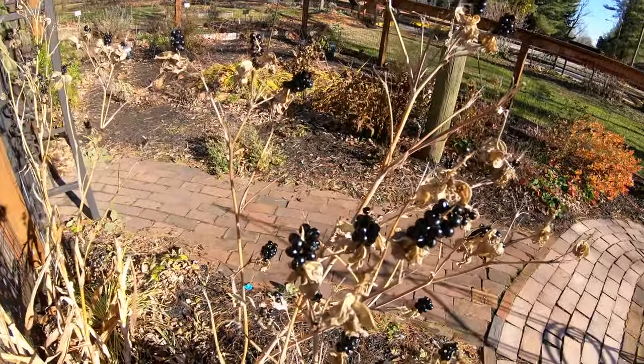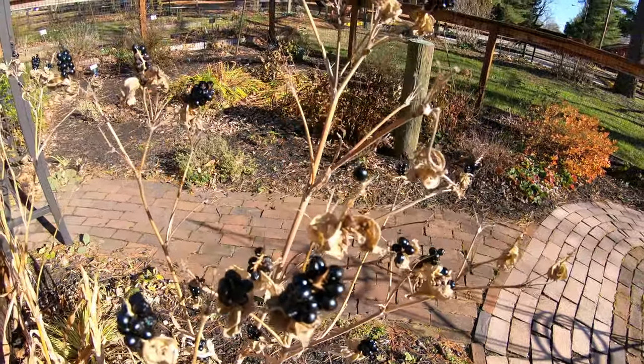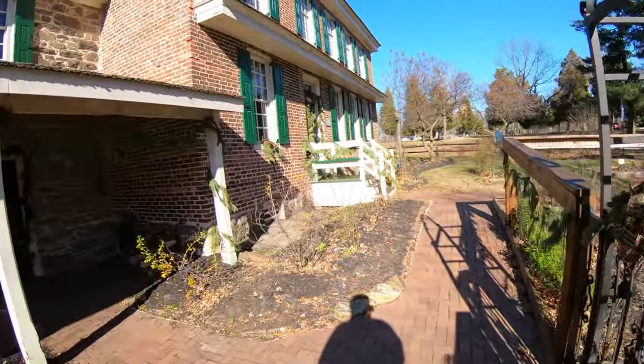There are some berries there. Look at these blackberries - they're pretty scrumptious. But I'm not going to take them because they aren't mine.